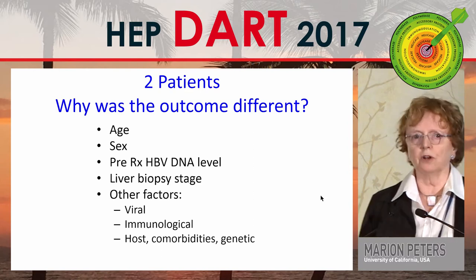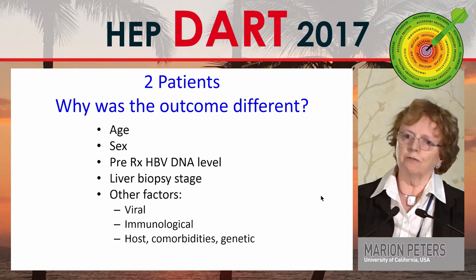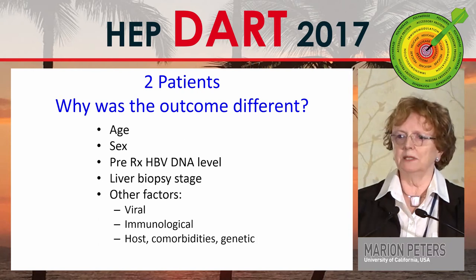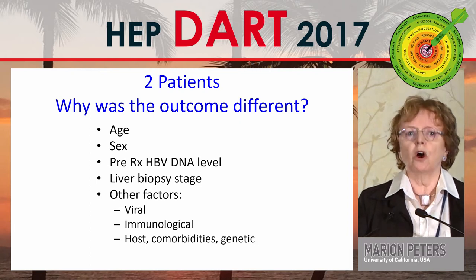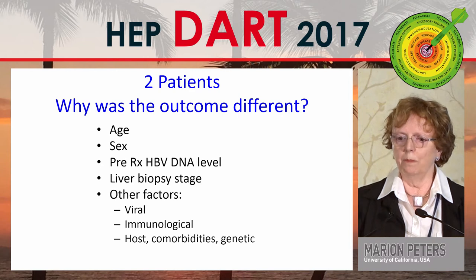So why was the outcome different? Was it different age, different sex, different pre-treatment HBV DNA, different liver biopsy stage? Were there viral, immunologic, host, or genetic factors or comorbid conditions? Neither of the patients had comorbidities, and we don't know the answer to these things.